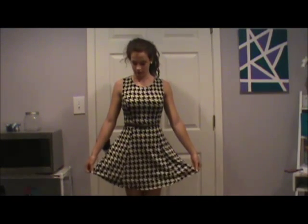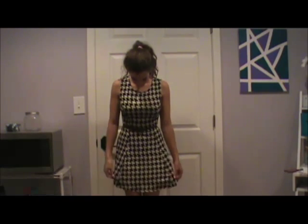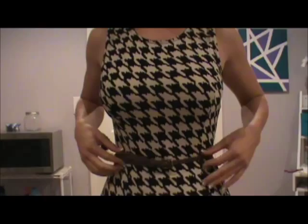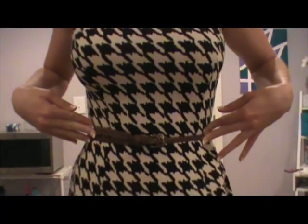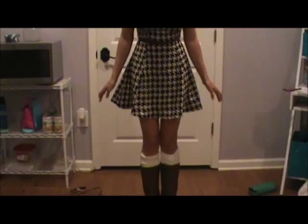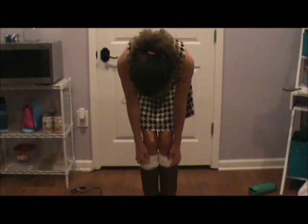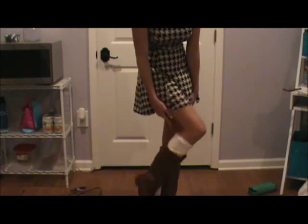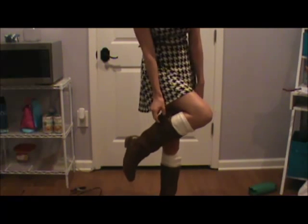For today, Monday, I wore this houndstooth dress that I got from Forever 21 and I put a belt at my waist to kind of add a little something to it. Here's a closer look at the dress so you can see the print, and here is the belt. As for the bottom half, I wore some knee socks that I just scrunched up in my boots.